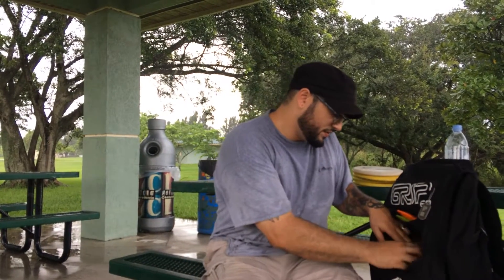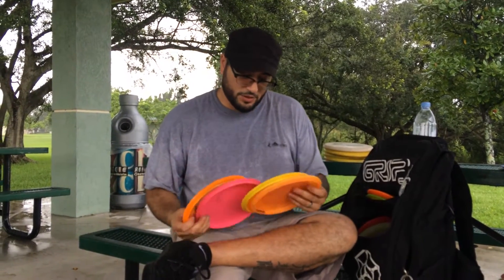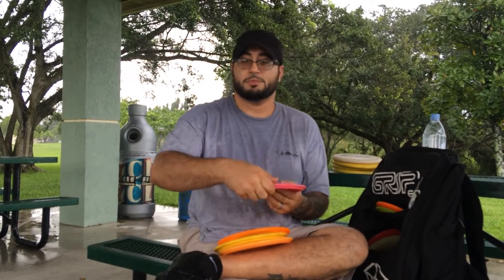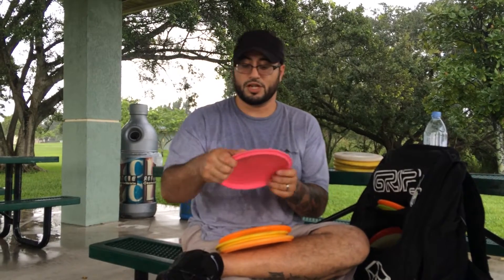Mid ranges — I don't have very many. I'll start with understable. I throw a 175 DX Cobra. It flies like a beat Rock but with a lot more glide. I can hyzer flip it. It's great for wooded shots, great for control shots, great for long anhyzers and short rollers.